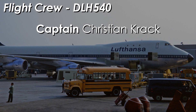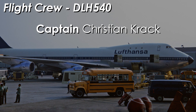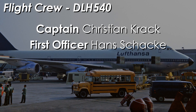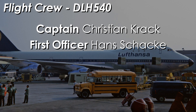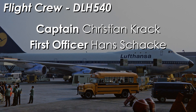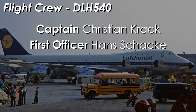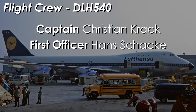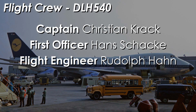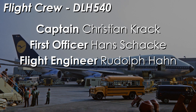Captain Crack was highly experienced overall with over 10,000 hours logged. His first officer and co-pilot was the much younger 35-year-old Hans Schack, who had spent a bit more time in the 747 with just over 2,000 hours logged on the plane and around a further 1,500 logged on other aircraft. The final member of the flight crew was flight engineer Rudolf Hahn, age 51, the most experienced pilot with over 13,000 flight hours to his name.